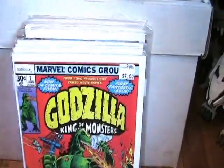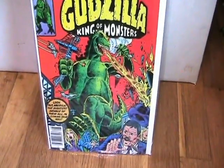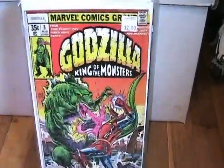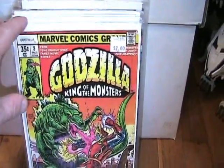Godzilla King of Monsters — now I actually paid $7 for that one, but for issue number 1, hell yeah. Love Godzilla. And then I got number 8 for $2. Take my money.